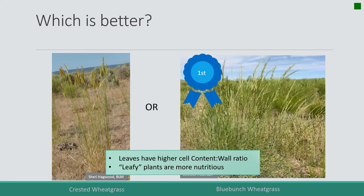That means there's more cell contents — the soluble sugars, proteins, and vitamins of the plant — versus cell walls, which can be digested but are not soluble. They have to go through the gut, through the rumen. So leafy plants are more nutritious in both grasses and forbs.